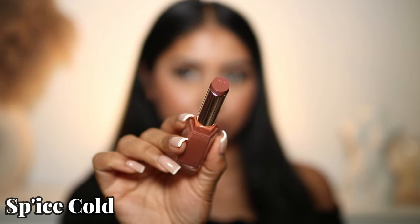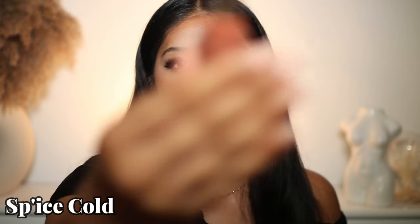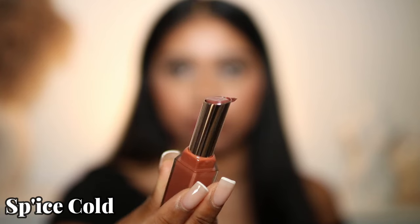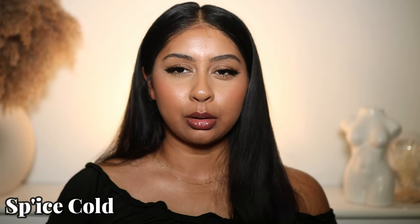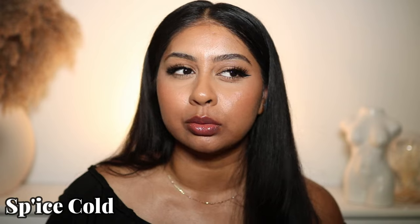Then we have Spice Cold — this is a very cool shade. When you take out the lipstick, just make sure not to take too much out because otherwise it will melt. It's kind of like those MAC gloss sticks that I really love — you just have to take a little bit out at a time. I don't know how I feel about this one. It's very cool, like a cool mauve almost.